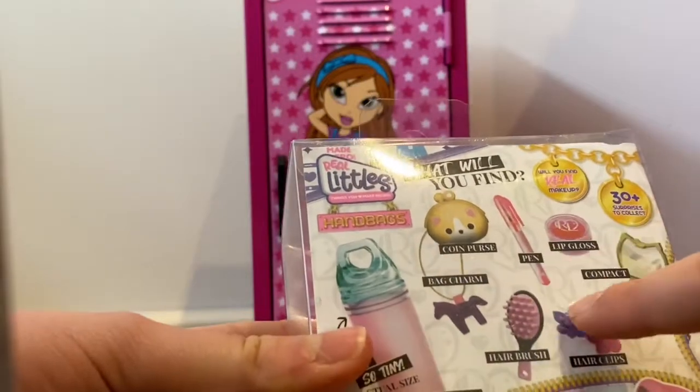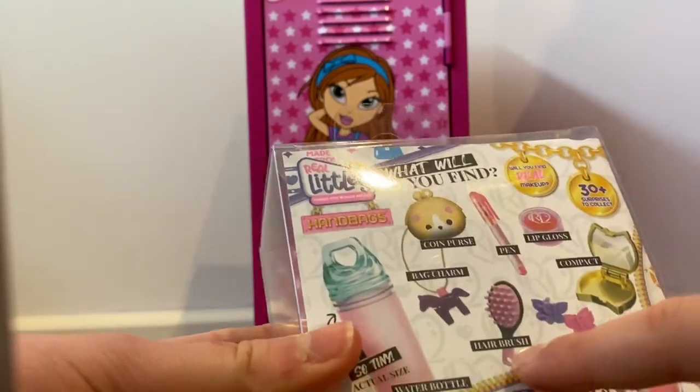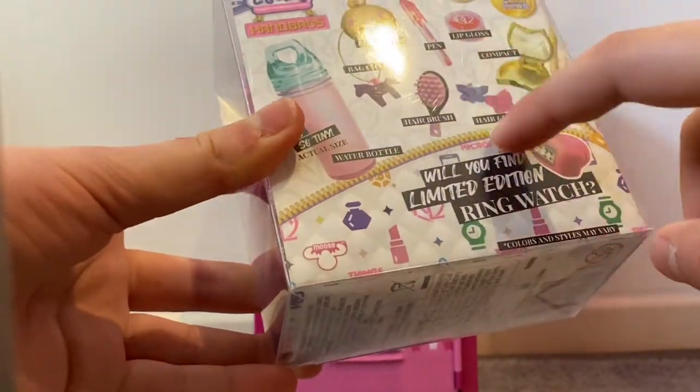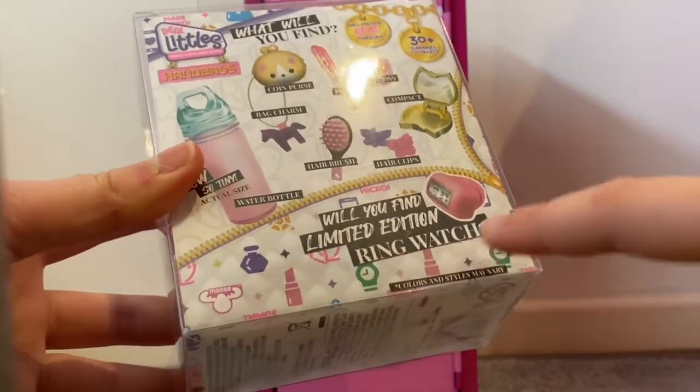We can get a coin purse, a pen, real mini makeup, hair clips, a hairbrush, a bag charm — oh, that's probably to put on the bag. And will we find the limited edition ring watch?